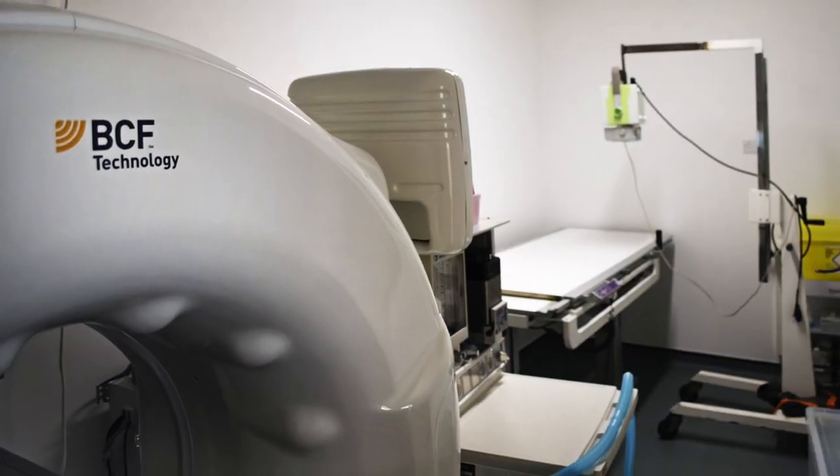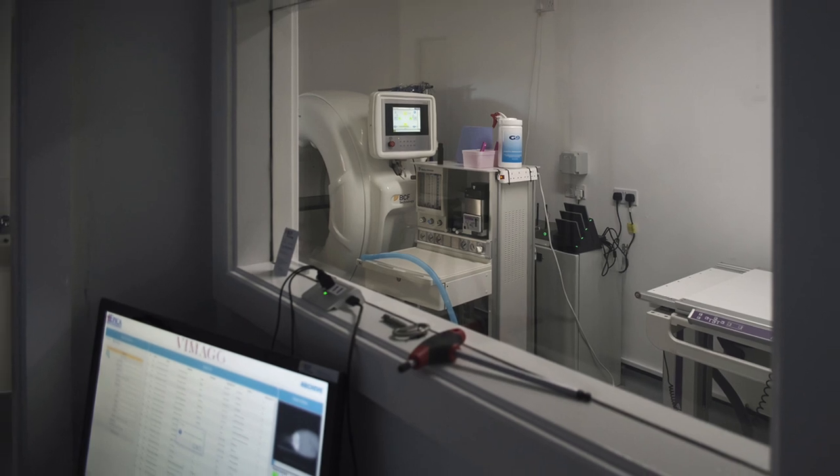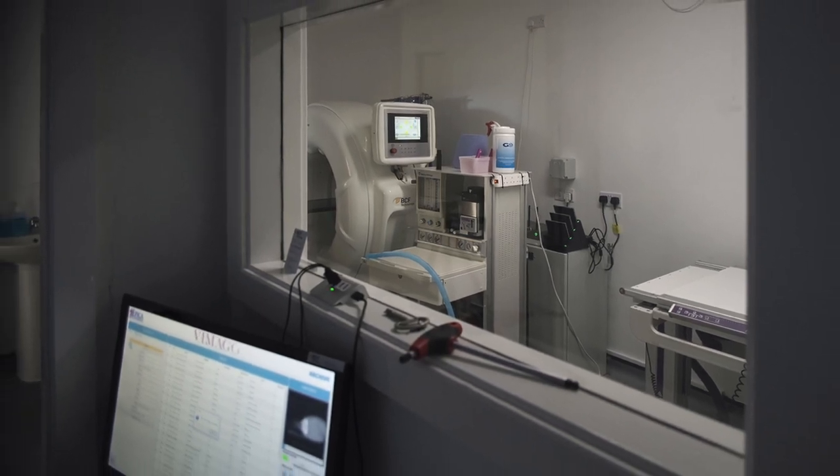Probably the biggest cost was the investment in CT. The CT machine itself is an expensive item to buy, but we also needed to ensure the room was properly shielded. There was a lot of expense in lead shielding the room, the doors, and building a cabin. Those are the things that probably ended up costing us the most.